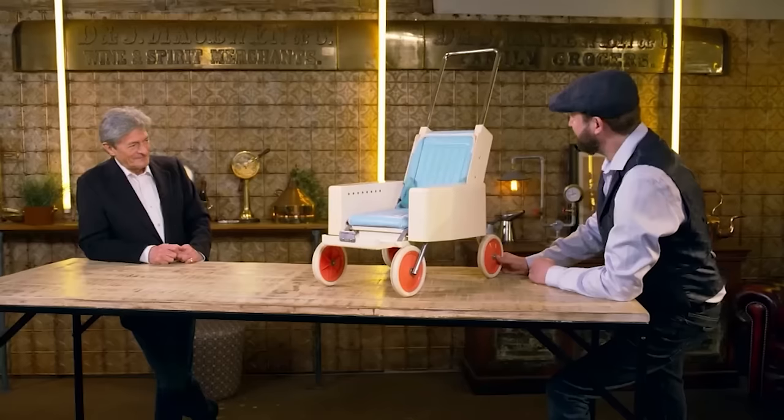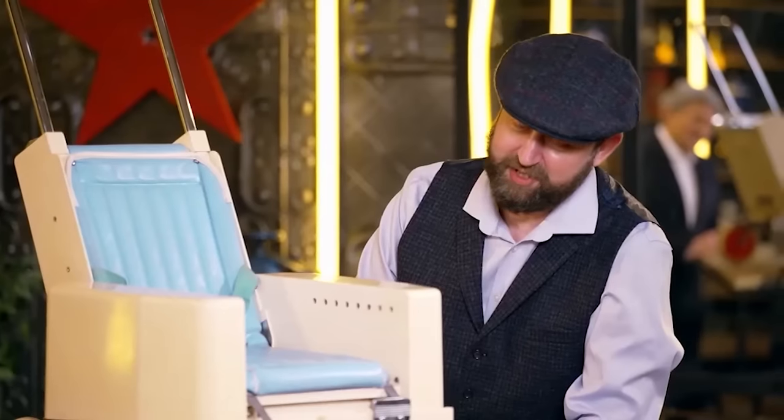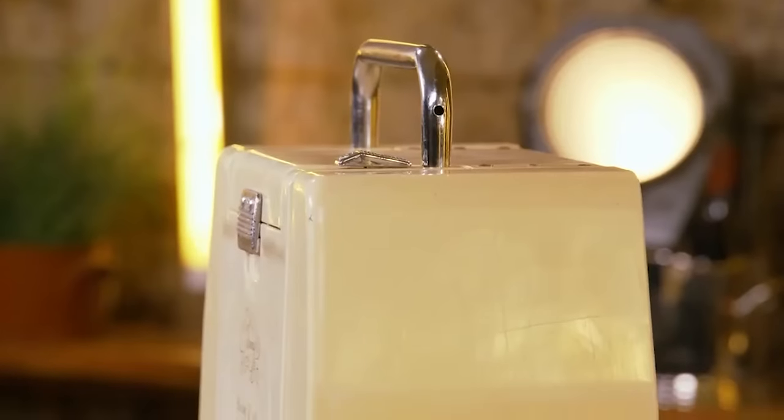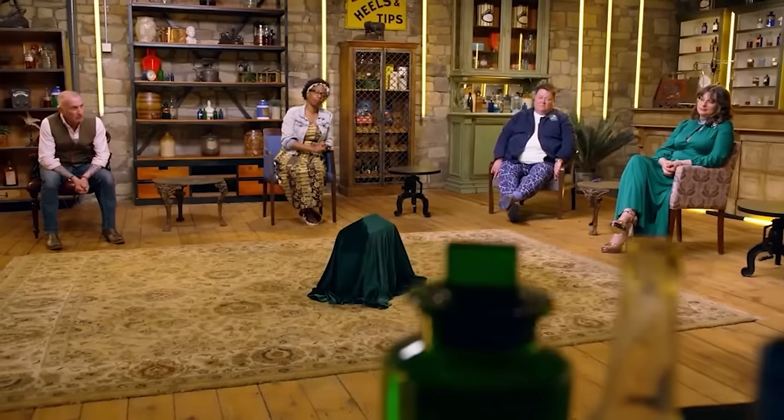Cathy reveals her motivation: she wants a hog roast in her back garden to celebrate her golden wedding anniversary — the party she never had. Simon's valuation of £120–£160 was a little less than she hoped, but she's determined to push for more. Armed with Simon's expertise, she heads off to face the dealers, including retro-lover Estelle and James, who is often tempted by unusual pieces.